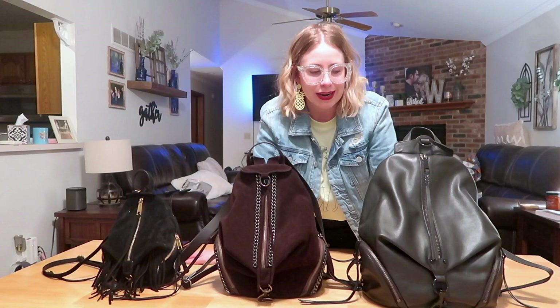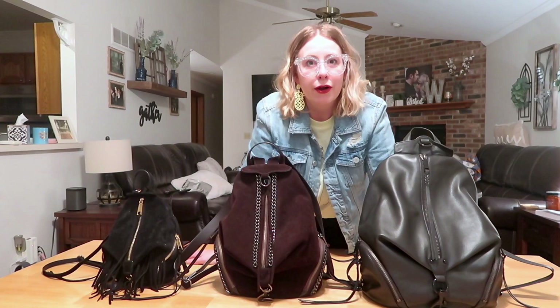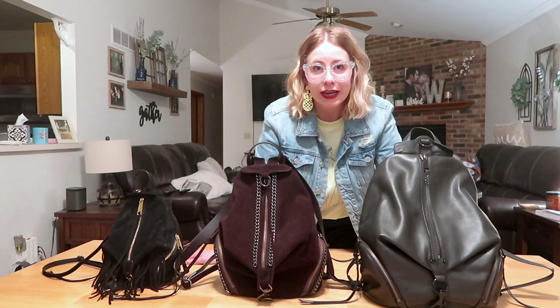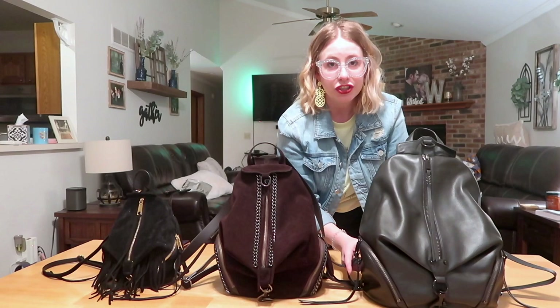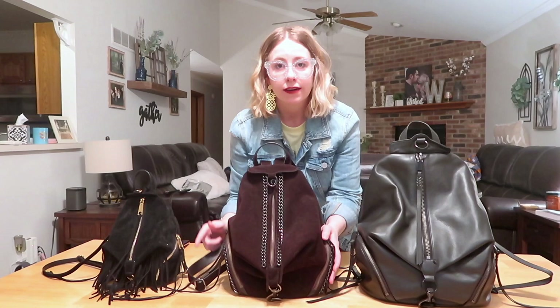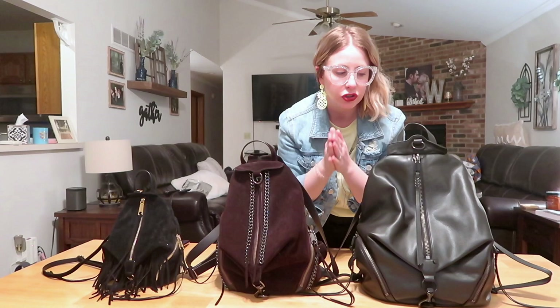Those are all the similarities. Now let's get into the differences, which is probably the most helpful part. The biggest difference is size. The jumbo is 12 inches wide at its widest point, 17 inches high, with a depth of 6.5 inches. The classic comes in at 11.2 inches wide, 12 inches high, and 6 inches deep.